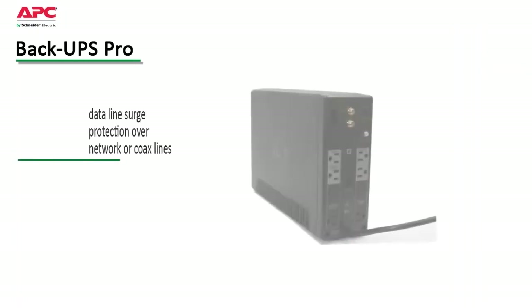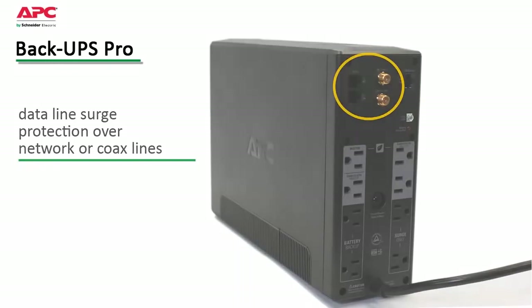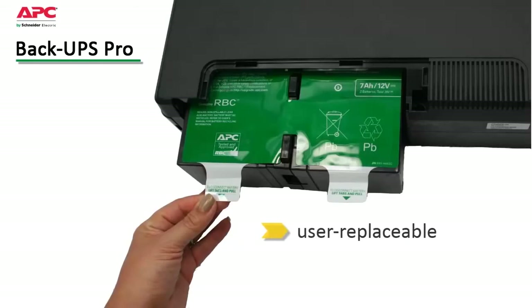Data line surge protection guards against surges that can travel over network or coax lines. User replaceable batteries keep your system up and running in the long term, and because they're hot swappable, operation is not disrupted during replacement.